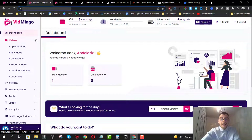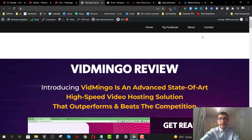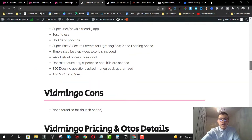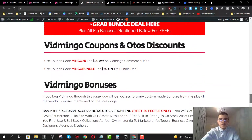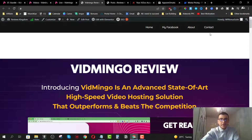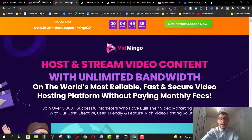I'm going to go ahead and showcase everything you're going to get inside the members area in just a minute. But before we do that, if you'd like to find out more information about the discounts and all the OTO details, click on the first link down below in the description. It will redirect you to my review page where you'll find all the information about Vidmingo, such as pricing, upsell details, discounts, the bundle deal, and my bonuses if you pick up Vidmingo through my link.